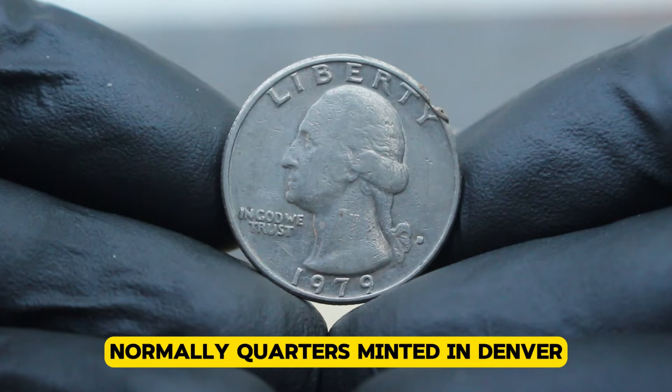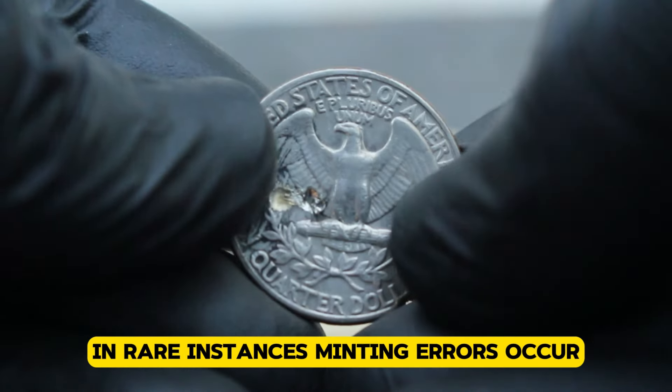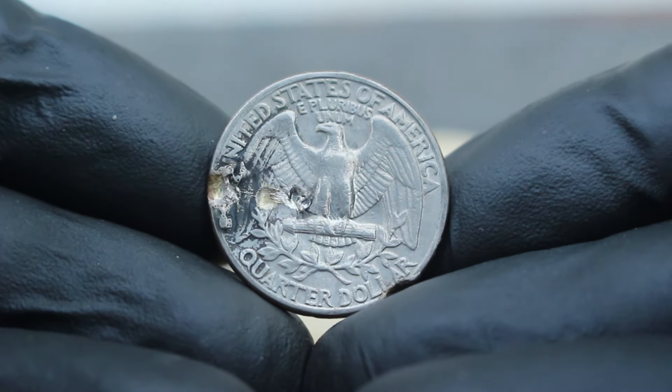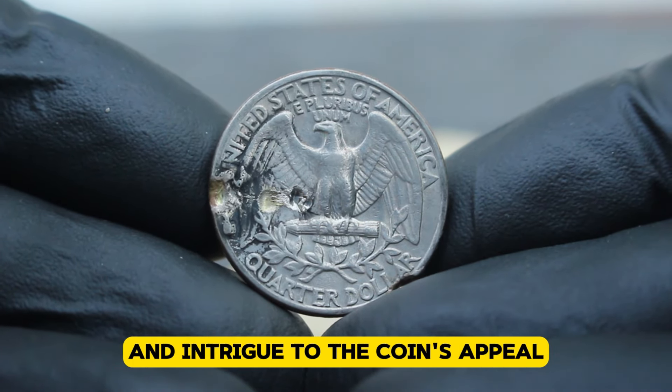Normally, quarters minted in Denver should bear a D mint mark on the reverse side near the bottom. However, in rare instances, minting errors occur where the mint mark appears on the obverse side instead. This anomaly, while uncommon, adds a layer of rarity and intrigue to the coin's appeal.